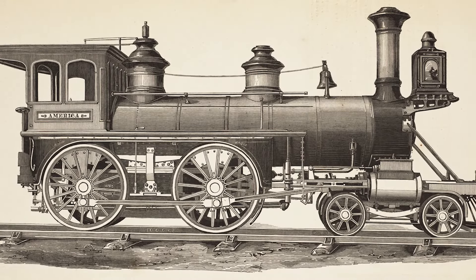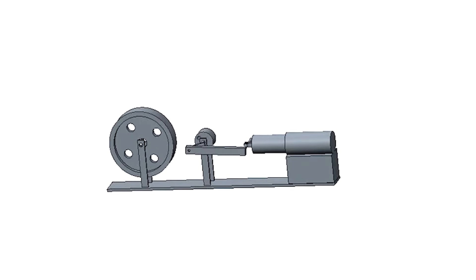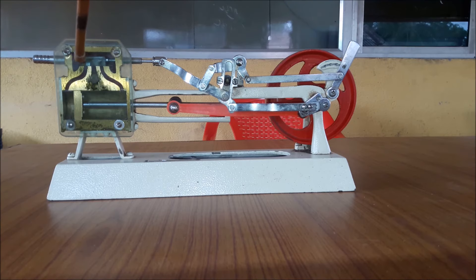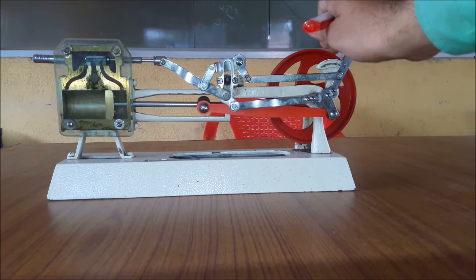He subsequently went on to tinker with the steam engine and made his version of the Newcomen steam engine with a separate condenser and other useful modifications. The result was a double-acting pump that was powerful and fuel efficient — a stepping stone which proved that steam packs a serious punch and can be used for more power-demanding applications.